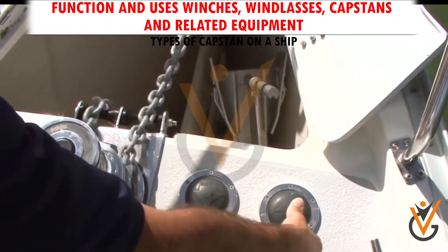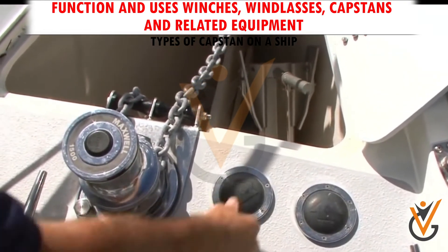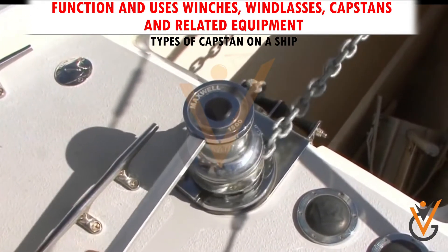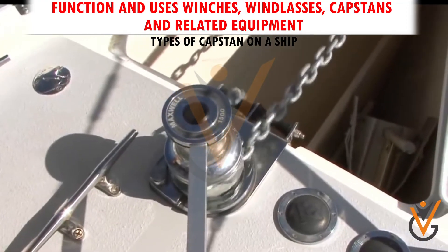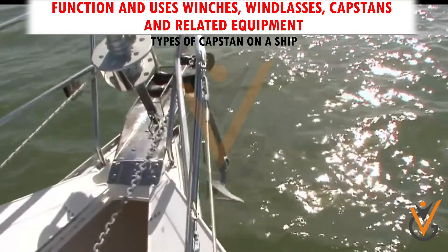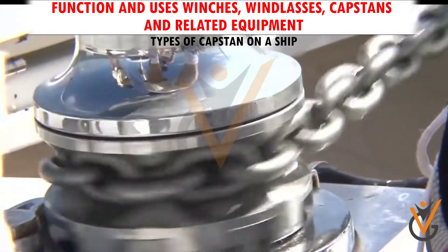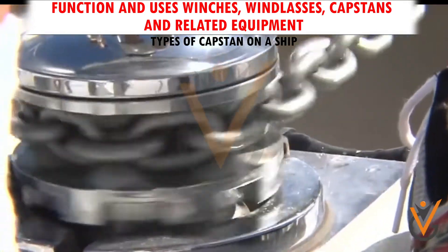An anchor capstan can be installed on or through the deck and used for anchoring operations. It has the same function as the anchor windlass but with a different appearance. The capstan has only one drum or chain wheel to rotate during operation to wind the anchor chain, but cannot hold and store the wire on the drum. One important benefit is that the line traction can come from any direction, but the anchor chain should approach the chain wheel at an angle.